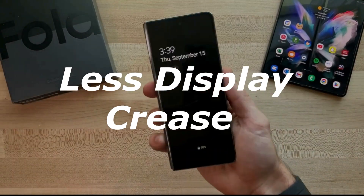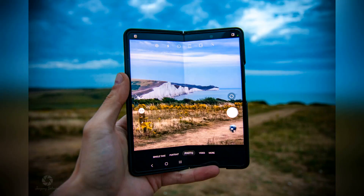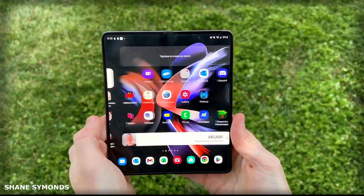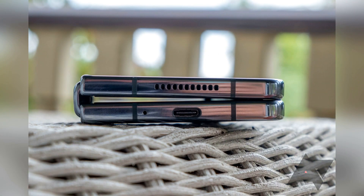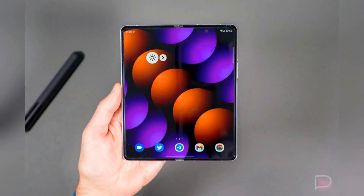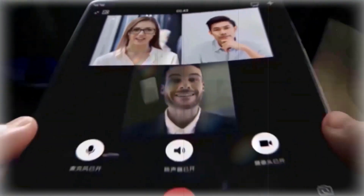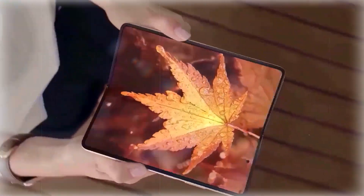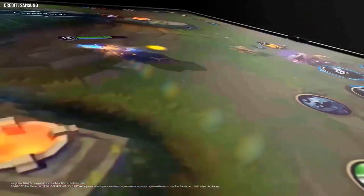Undoubtedly, a key aspect that many users would like to see improved or removed entirely in the Galaxy Z Fold 5 is the display crease. This noticeable seam can be a distracting and unwelcome sight or sensation when using the device's inner display, particularly when interacting with the interface. To address this issue, Samsung could strive to make the foldable screen flatter and less obtrusive, as some other foldable phone makers have demonstrated. By minimizing or eliminating the crease, Samsung can demonstrate its commitment to advancing foldable technology and providing a more seamless user experience.